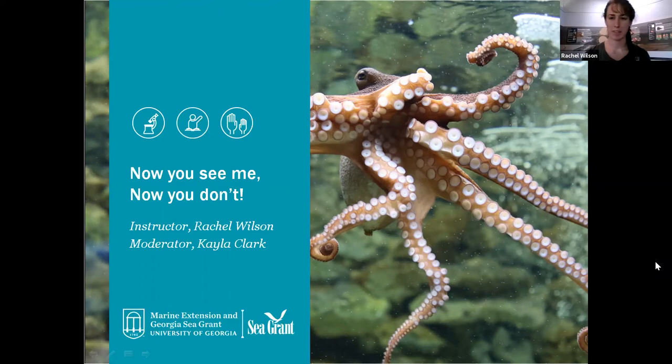Hi, everyone. My name is Rachel. I'm a Marine Education Fellow here at the UGA Aquarium. Today we're going to talk about a really fun topic called camouflage — that's why it's called Now You See Me, Now You Don't. Animals that can use camouflage will actually be able to hide in plain sight. They can either change color or use different things to help them blend into their surroundings.